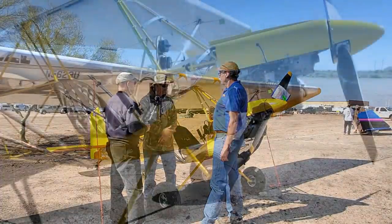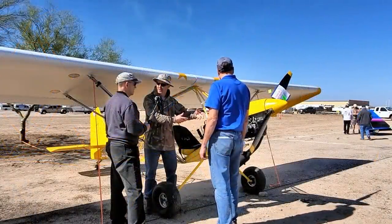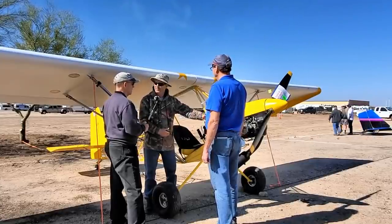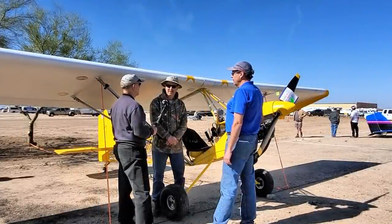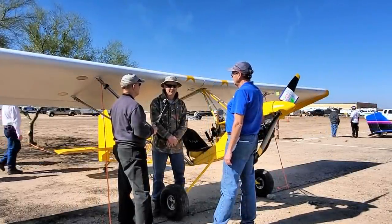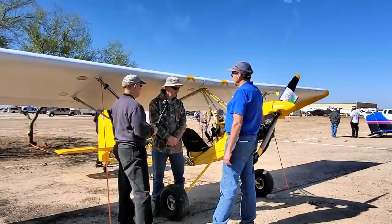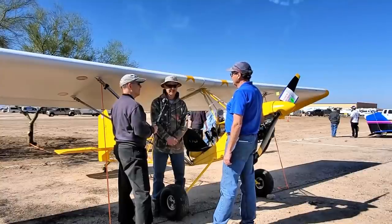What motor do you have on here? This is a Rotax 447 — it's air-cooled. The original engine had a scoop, and they just free air-cooled it, but this one has a fan that blows through. What speeds did you make coming over from Red Bluff, California? I was cruising about 60 to 65 miles an hour, but with a good tailwind I saw ground speeds of almost 80.